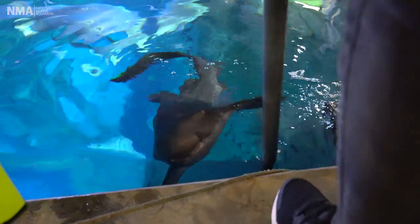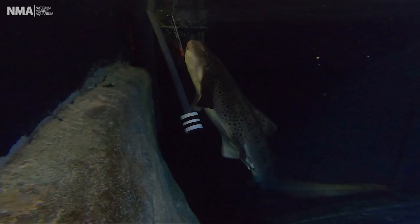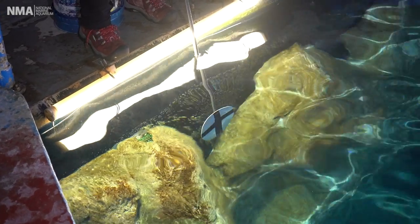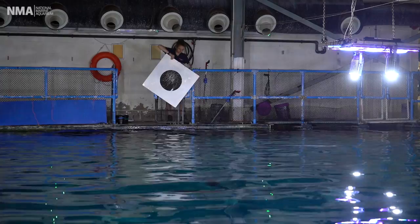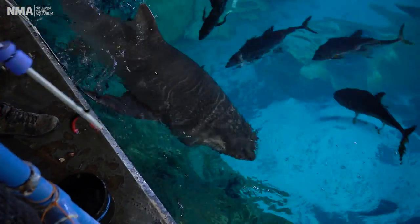Now here we haven't just got Zeus's food on some tongs — we've also got another stick that Sian's using. All of our sharks here at the aquarium, and some of our other animals, are target trained. We get a target, which can really range in what it looks like — it can be a little frisbee on a stick that's coloured or patterned, or something like Zeus has, which is almost like a little ball on a stick. We have one for each species so they don't get confused, and basically when we dip that in the water, that means it's dinner time — they head on over and we can feed them with a pair of tongs.